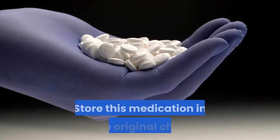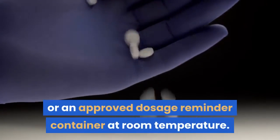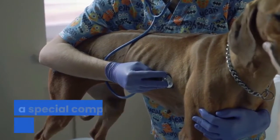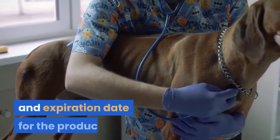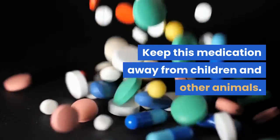Store this medication in the original child- and light-resistant prescription bottle or an approved dosage reminder container at room temperature. If your veterinarian or pharmacist has made a special compounded formulation for your pet, please follow the noted storage recommendations and expiration date for the product. Keep this medication away from children and other animals.